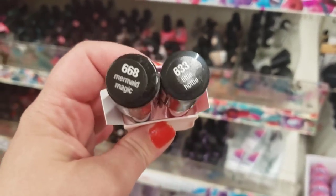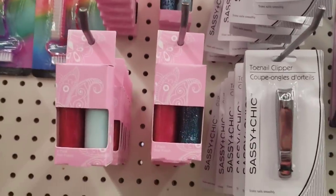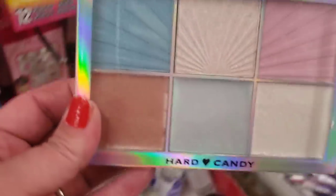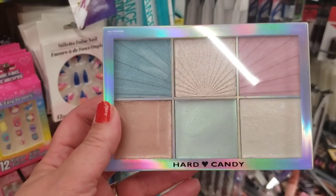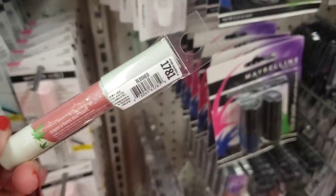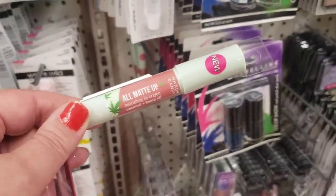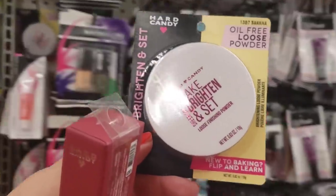Those pink boxes — I thought they were Jessie's Girl but they're actually two-packs of Hard Candy nail polish! Colors include 'Mermaid Magic' and 'Little Hottie,' so many gorgeous colors at two for a dollar. Along with the mermaid theme, there's a Hard Candy highlighting palette I think is called 'Struck by Night' — that's going in the pop-up giveaway. Also going in: Hard Candy All Matte Up in 'Blushed,' a hemp-infused matte lipstick, and Hard Candy Bake Brighten and Set banana setting powder.